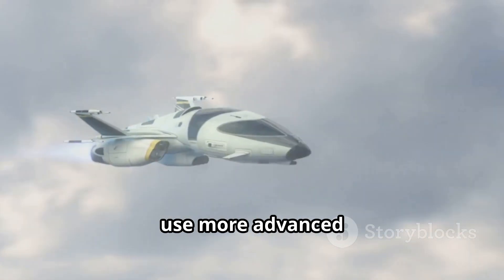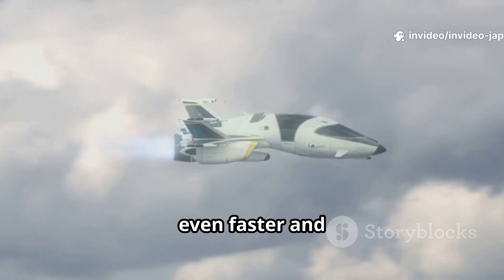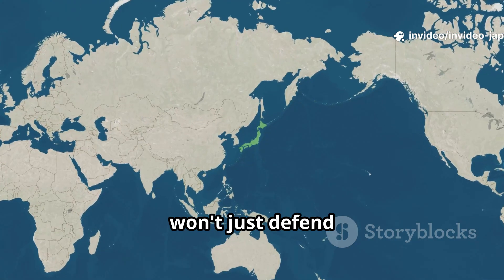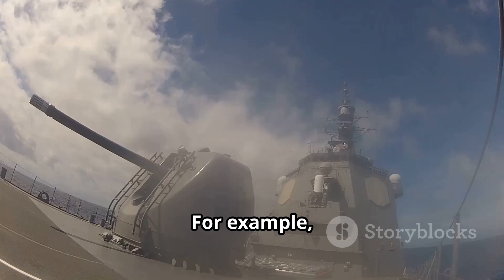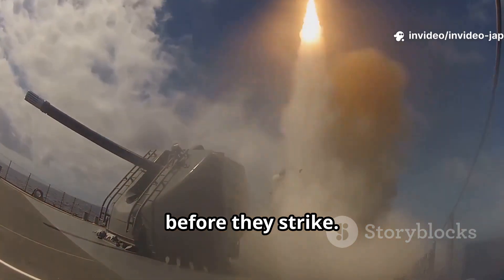These versions will use more advanced glide designs, like waveriders, which can sustain even faster and longer hypersonic flight. This means Japan won't just defend its own islands, but will also have the reach to deter threats much deeper into the region. For example, in a crisis, Japan could target enemy naval fleets or missile bases before they strike.